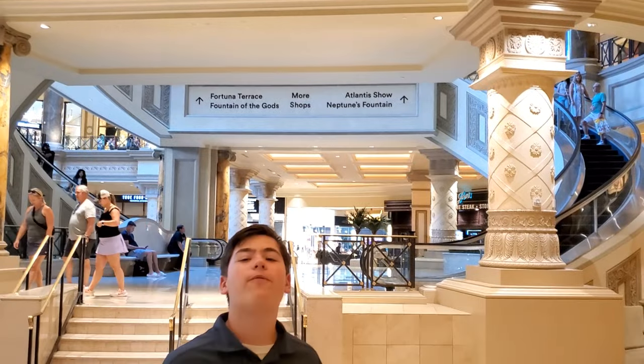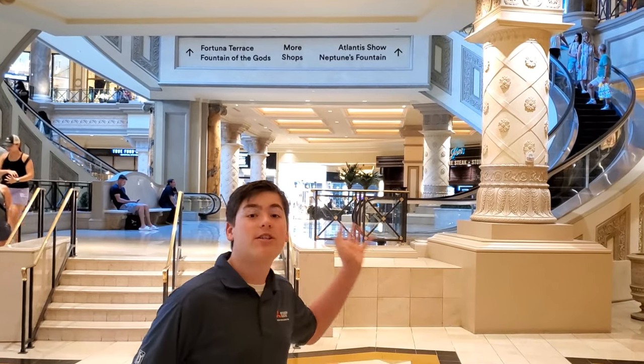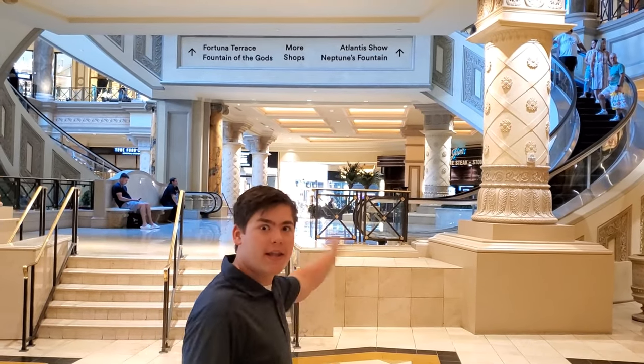Here it is — the famous Mitsubishi Spiral Escalator. Let's go!